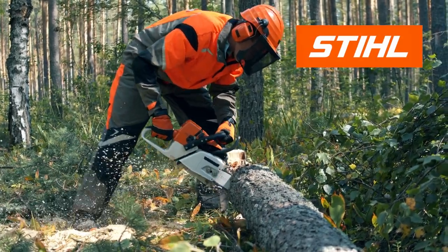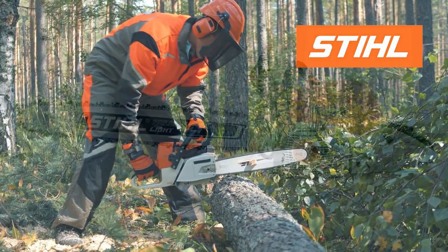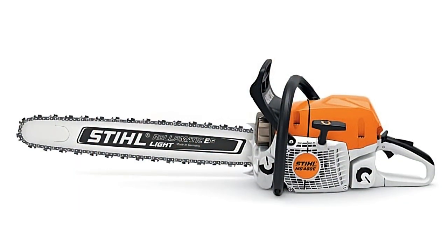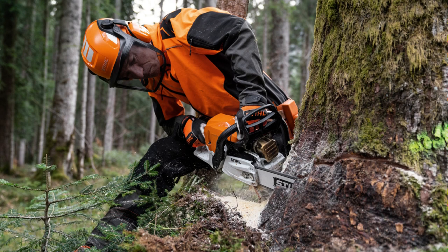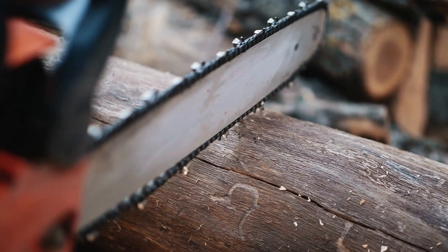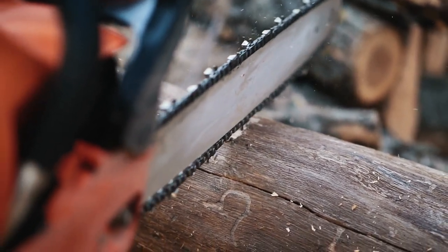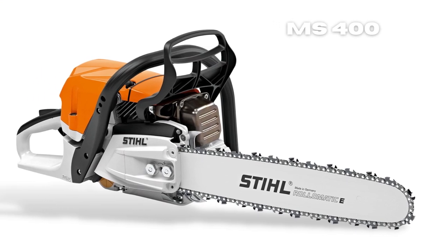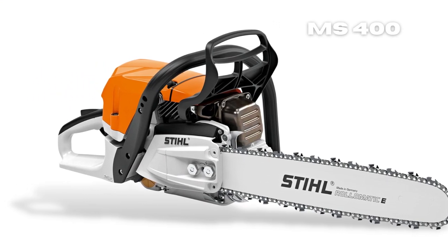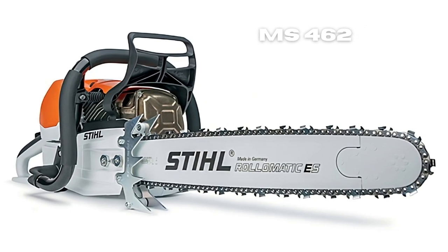STIHL is one of the most trusted brands when it comes to producing high-quality chainsaws. The STIHL MS 400 and MS 462 are among their most reliable lightweight models. However, choosing between the two can make a lot of difference in terms of efficiency and productivity when cutting down trees. Despite coming from the same brand, these two chainsaws have a lot of features and specifications that differ from each other, making each one suited to a specific need or application.